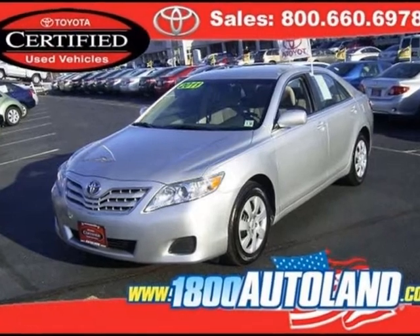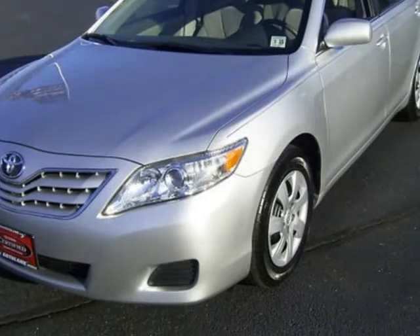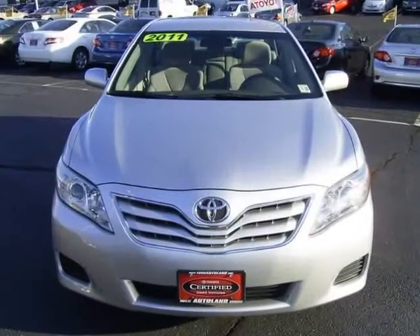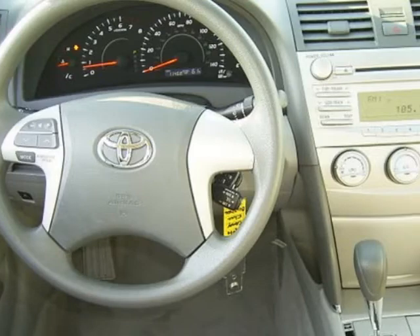We think you will love this certified pre-owned 2011 Toyota Camry 4-door sedan i4 Auto LE, which has 11,468 miles. It comes fully equipped with a 2.5-liter inline 4-cylinder DOHC engine with variable valve timing, 4 doors, 4-wheel ABS brakes, and many other features. Please call us for a walk-around description of the vehicle or to schedule a test drive.